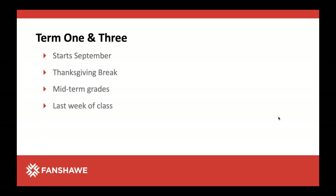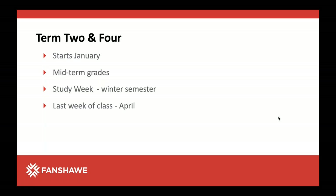Terms one and three start in September. There's usually a Thanksgiving break in the fall, midterm grades, and the last week of class is usually mid-December. Terms two and four start in January; there's a midterm grade period usually in the seventh week, a study week in winter usually the last week of February or first week of March, and the last week of class is end of April. By May the term is out, and then we start again in September with this program.